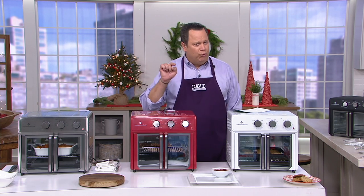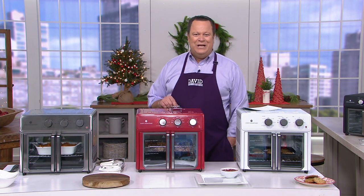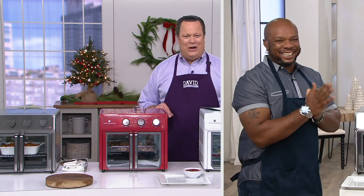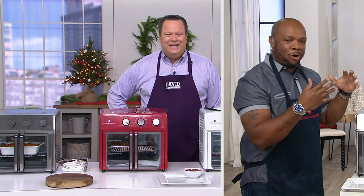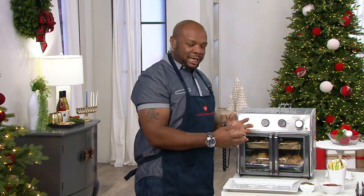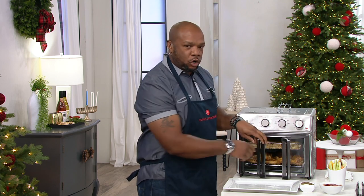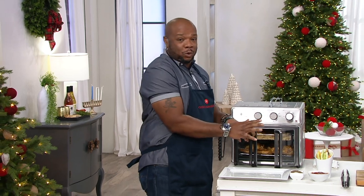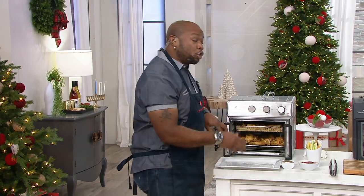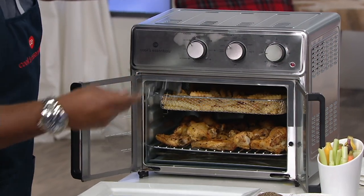Joining us now is the head chef from Cook's Essentials, Chef Erin McCargo Jr., to tell us all about this oven. Chef, it's good to have you back. David, it's so good to see you, and we brought out the big guns today. You said restaurant cooking — this is restaurant cooking in your own house. When we're talking about restaurant cooking, we're always talking about volume, quick cooking times, high temperatures. We didn't hold anything back; we brought all the bells and whistles to let you know you can do anything in this convection oven, air fryer, or rotisserie.